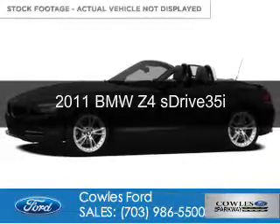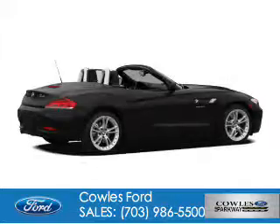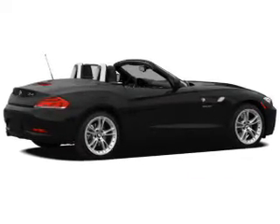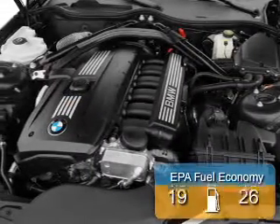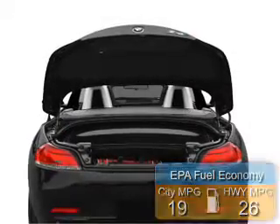This is a used 2011 BMW Z4, the ultimate driving machine. It's powered by rear-wheel drive, a 3-liter, 6-cylinder engine, and a 6-speed manual transmission. Great fuel efficiency saves you money by requiring fewer trips to the gas station.